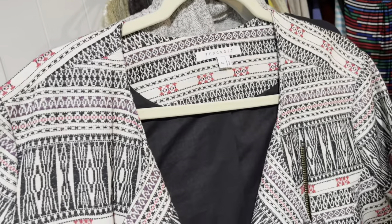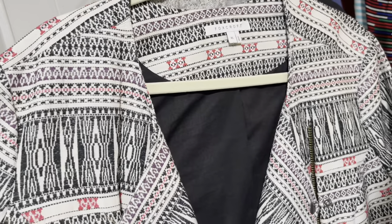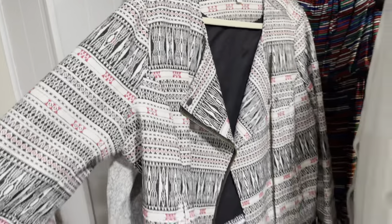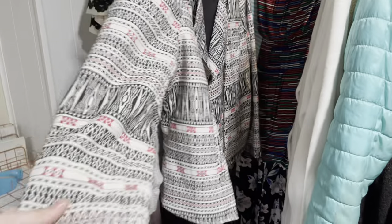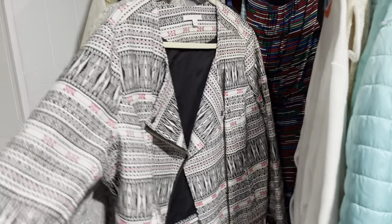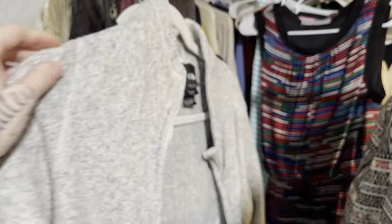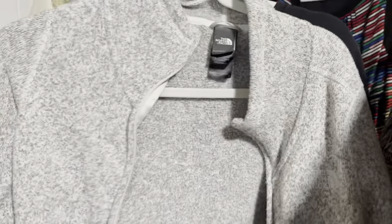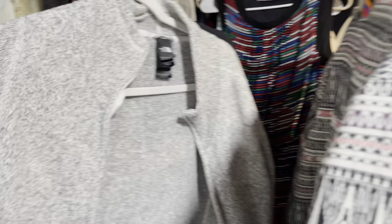Foxcroft — I do not pick up Foxcroft button-ups anymore even though they do sell, because there are just too many of them and the market's too saturated. But this is like a Foxcroft jacket — I haven't seen any of their jackets before — so I think I'll be able to get about $30 for this. And this is another North Face piece. I don't pick it up unless it's at the bins, and this was at the bins, so I'm going to try to list it around $22.